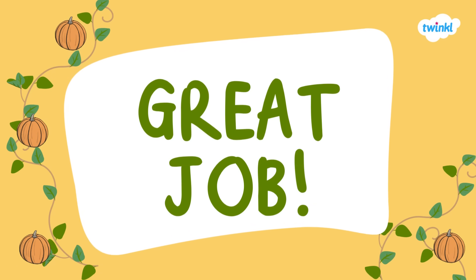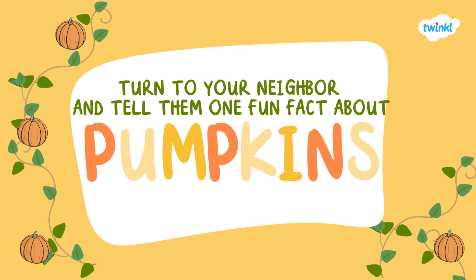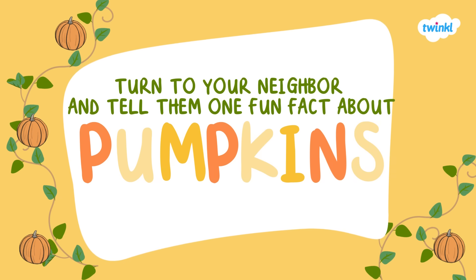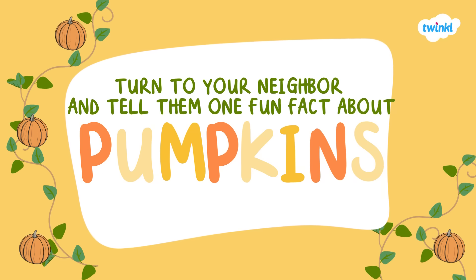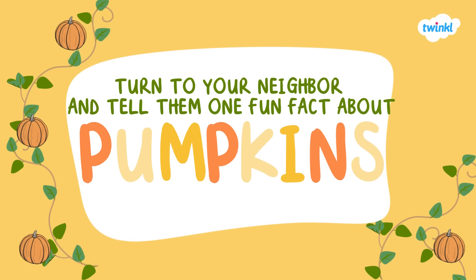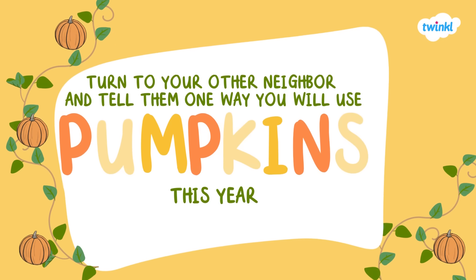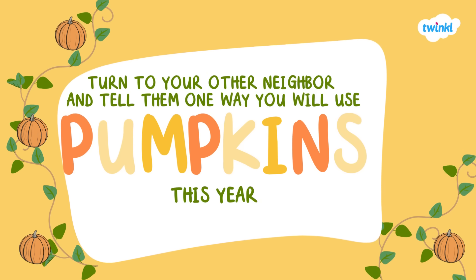Great job! How many did you get right? Now turn to your neighbor and tell them one fact about pumpkins that you learned. Now turn to your other neighbor and tell them one way that you will use pumpkins this year. Will you carve one? Will you use it in a pie? Tell your neighbor!